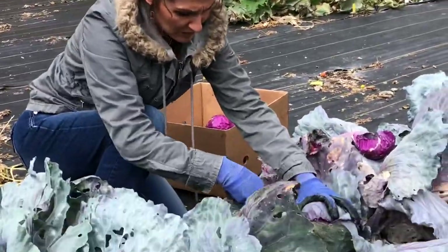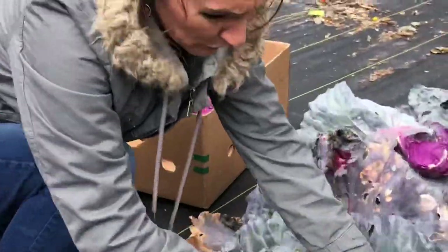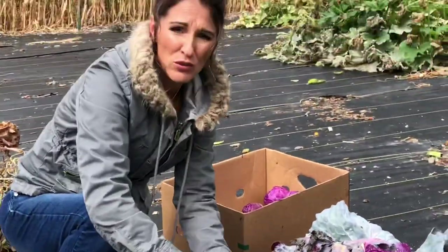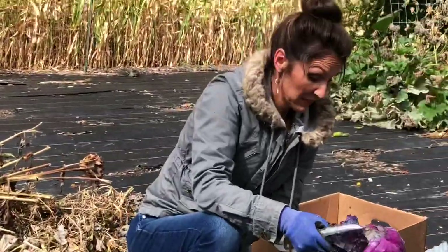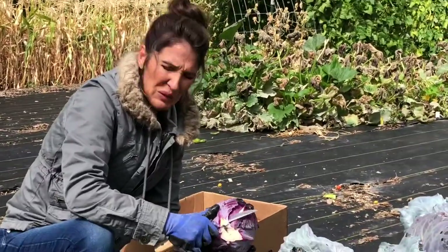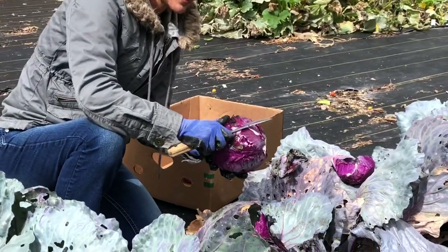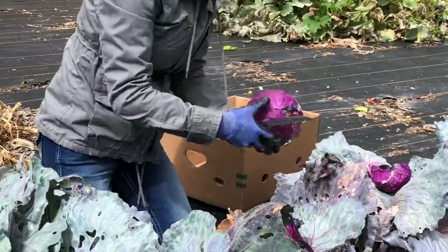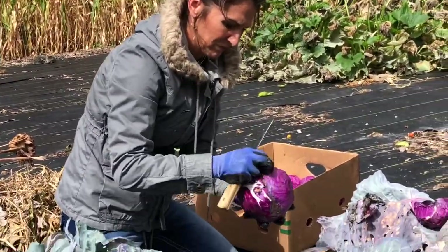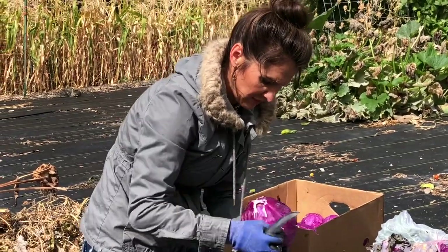I'm chopping down these cabbage, taking the cabbages off. I'm a little disappointed because my purple cabbage did not do as well as I hoped. The plants were really beautiful and big, and then the aphids came and I couldn't quite control them, so they just kind of quit growing — the heads. But I still have quite a bit, they're just not as big. These aphids were really bad. So I'll clean them and then we'll put them in cold storage for a while until we use them.